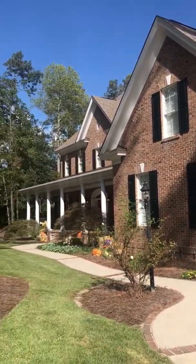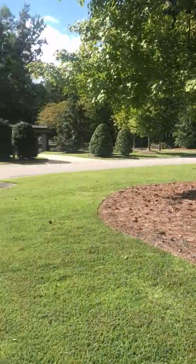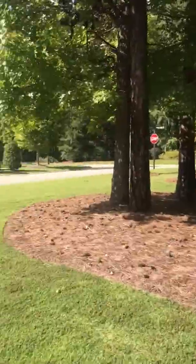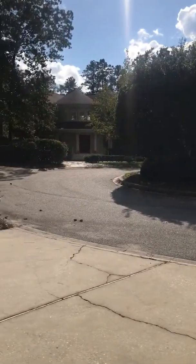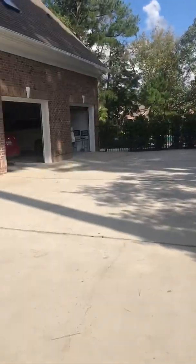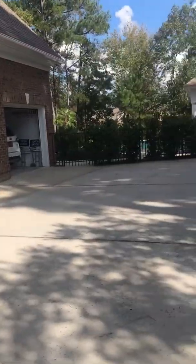This is 8 Fishing Point. Got a nice size front lawn. It is in a cul-de-sac. Houses in this neighborhood are pretty spaced out — they're not right on top of each other. Three car garage and a huge driveway.